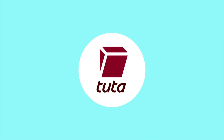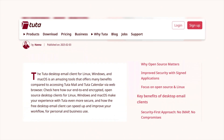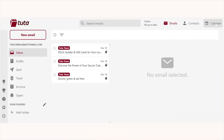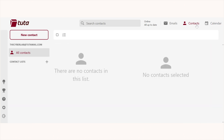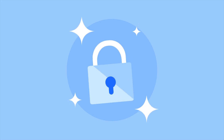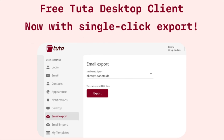Tutamail takes a more minimalist approach. It offers free, open-source desktop clients for Windows, macOS, and Linux, and it works offline — something both Gmail and Proton can't fully match without some technical workarounds. However, its interface is more utilitarian. While it gets the job done, it may feel less refined or familiar to users coming from Gmail. That said, it prioritizes simplicity and privacy over flashiness, and for many that's a fair trade-off. In terms of cross-platform availability, all three have mobile apps for iOS and Android, but Tutamail is the only one offering unrestricted desktop app access for free.